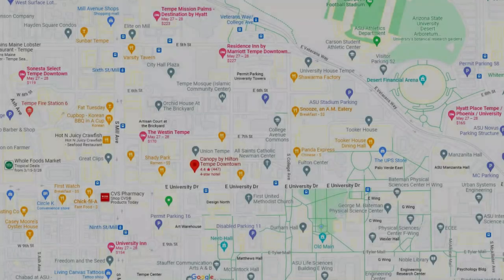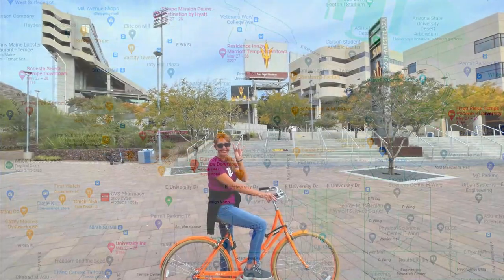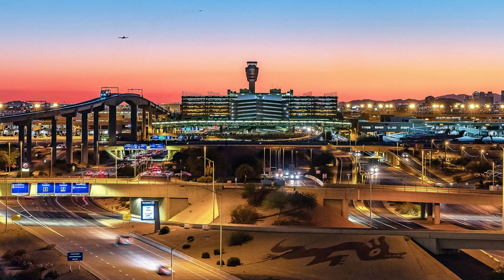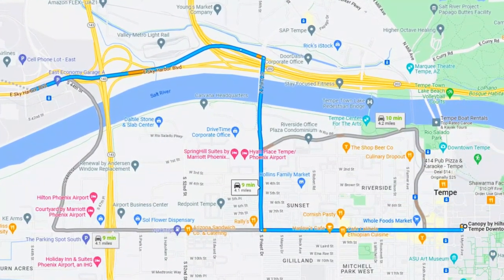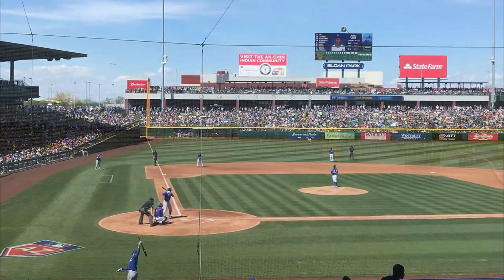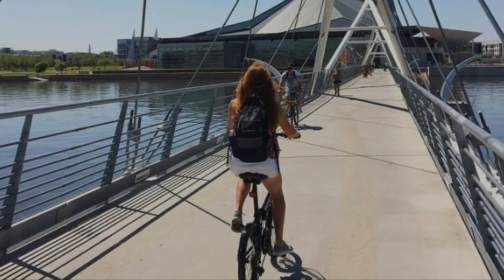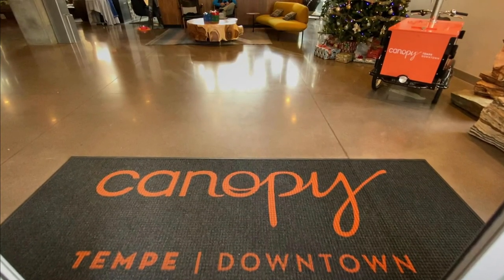Let's start with the location and how to get there. The hotel is centrally located directly in downtown Tempe and in the heart of the ASU campus area. It's also very close to the Phoenix Sky Harbor Airport — less than five miles or a 10-minute Uber ride. Tempe Town Lake is in walking distance, and the Chicago Cubs spring training and the Greenbelt bike trail into Scottsdale are both a short bike ride away.